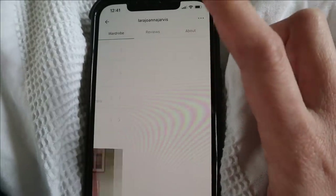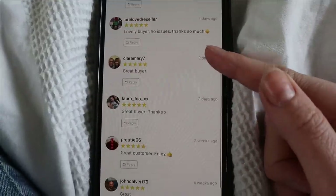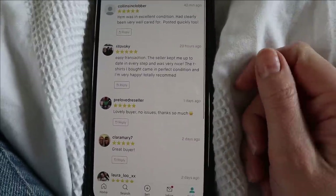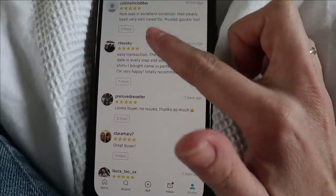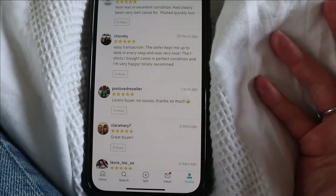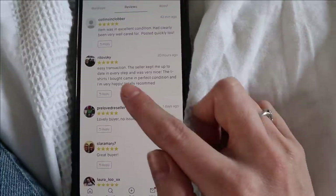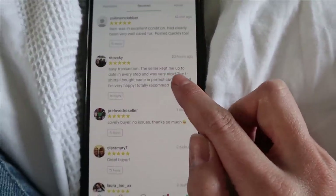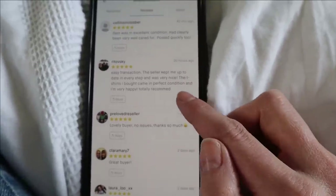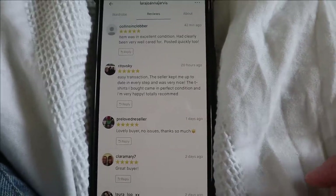Where you get reviews, it's fantastic because it means other people know that you're a good buyer or a good seller and they're going to have a good transaction with you. It's really important to make sure you give a really good review when people buy. I would always do five stars unless I'm unhappy. One review I have says: 'The seller kept me up to date in every step and was very nice. Perfect condition. I'm really happy.' That is just such lovely feedback.